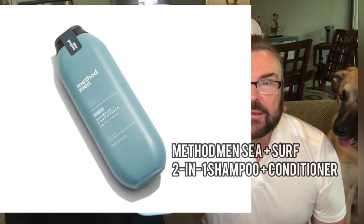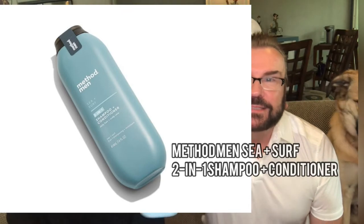Now we have Method Men — it's a shampoo and conditioner. Method Men Sea and Surf two-in-one shampoo and conditioner, worth $11. Not going to break the bank. If we really like it, we can probably get that in the future. This handsome bottle has all the convenience you love in a two-in-one, without the overpowering scent and hard-to-pronounce ingredients. Sounds pretty natural. Love the packaging — pretty simple.